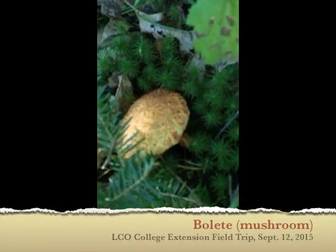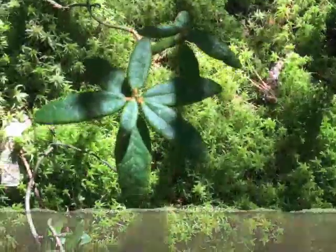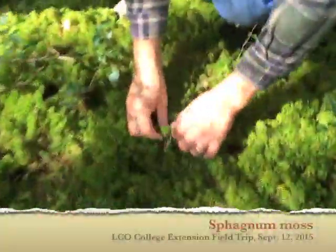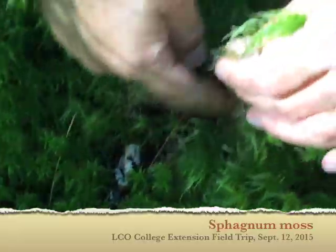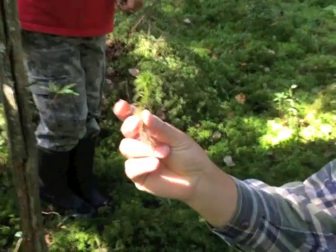It's all Sphagnum moss. That's Labrador tea — there's so much here to tell you about. This is Sphagnum moss — another name is peat moss. You can buy this in garden centers. They mine it up in Canada for horticulture. Sphagnum is the redwood of the mosses — look how big that is compared to any other moss.